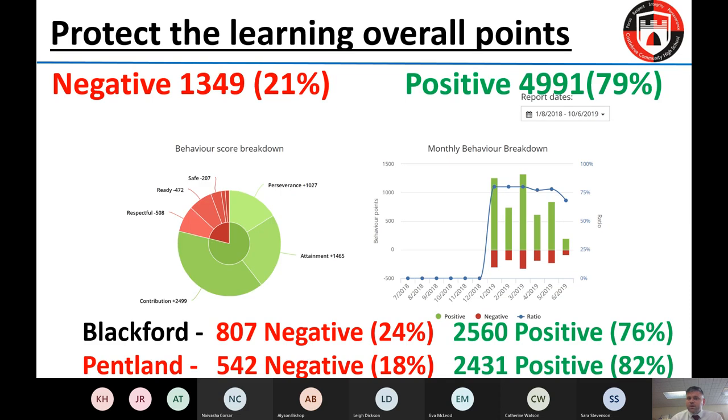Class Charts gives us a real picture of what's going on in and around the school. We break results down between Blackford, Pentland, and Cotton houses, running a house competition around positive behaviours alongside sporting events. We've been achieving around four positives to one negative over the last couple of years, which has been great. It also lets us look at specific trends — like after break or after lunch — so we can work with staff to ensure pupils are ready to learn.